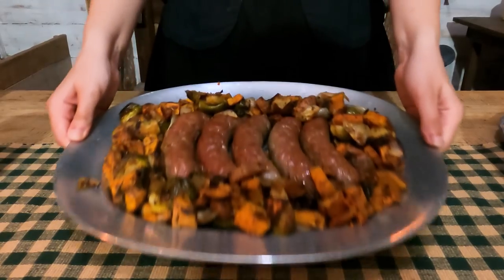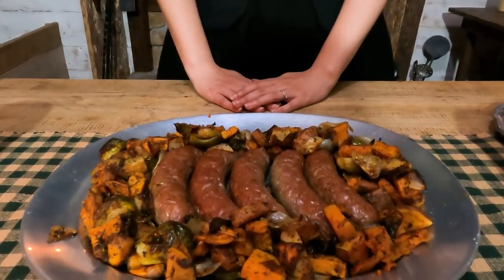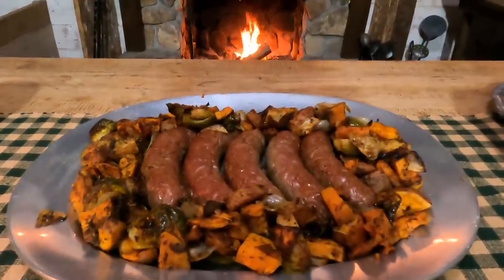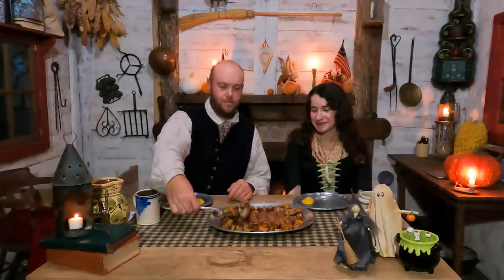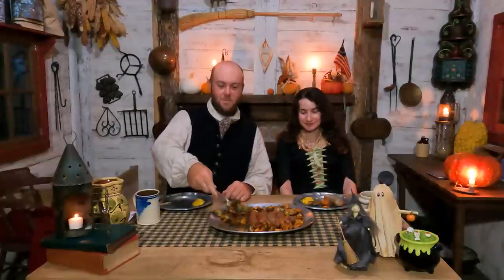We put together this very typical supper of ours. It's just sausages roasted with sweet potatoes, Brussels sprouts, and onions. We're about to dig into that with some mustard. And yeah, Mish Mish is a meower, so you're going to hear him meowing the whole time in the video. You guys wanted him, so you got him.